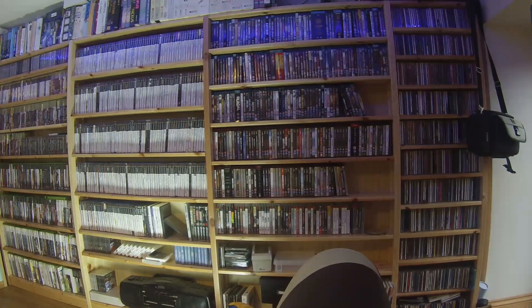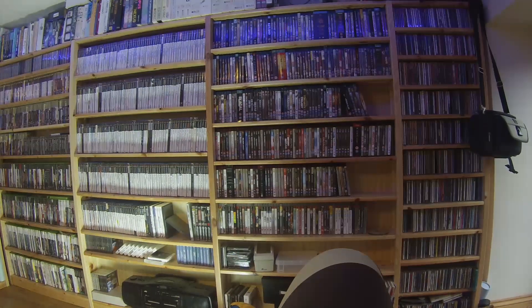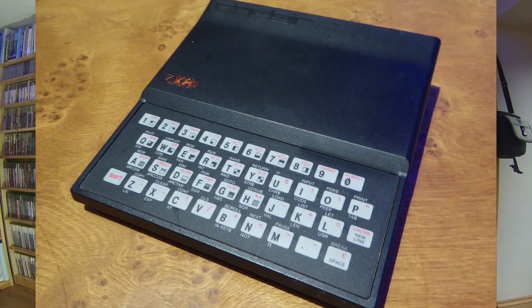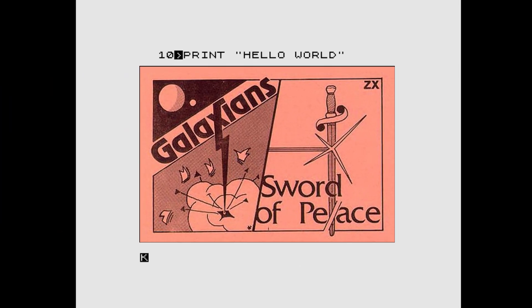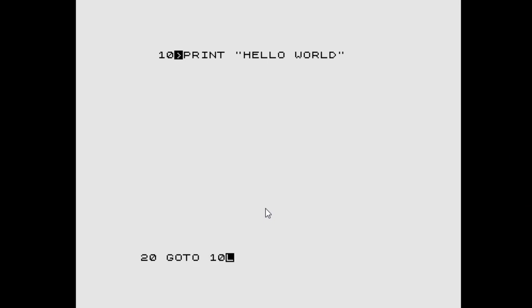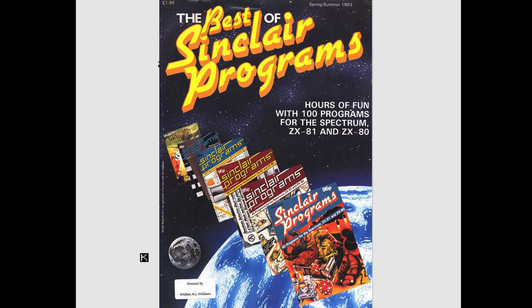My fascination with computers started Christmas 1982 when my friend brought a ZX81 round to my house. I was amazed at the fact that when I pressed something on the keyboard it would appear on the screen. We then spent every spare moment typing listings from the manual and from magazines. The first ever commercial games I played were Galaxians and Sword of Peace by Arctic Software.